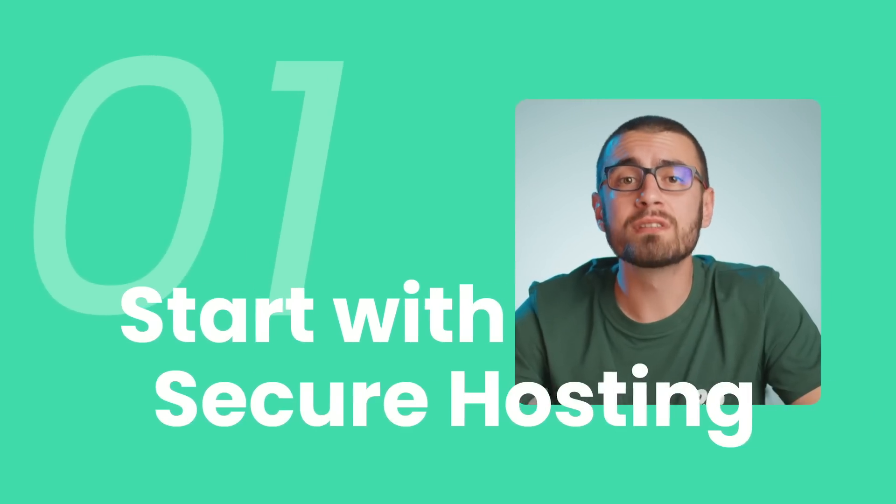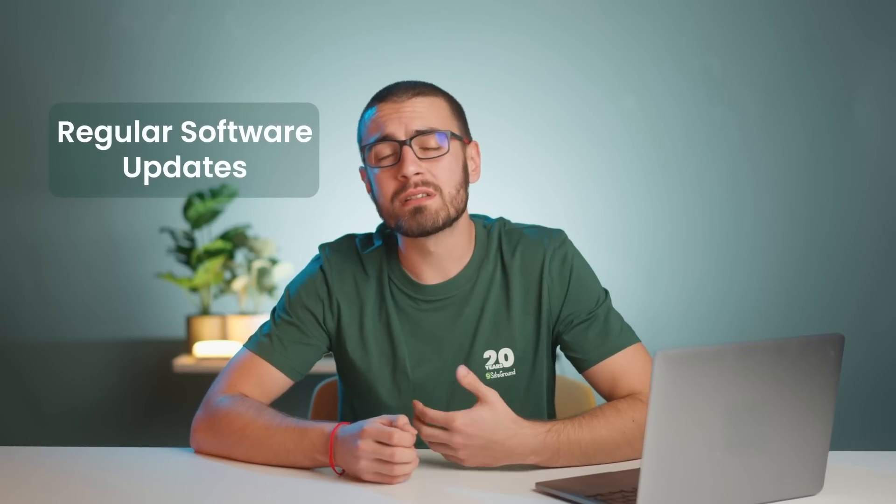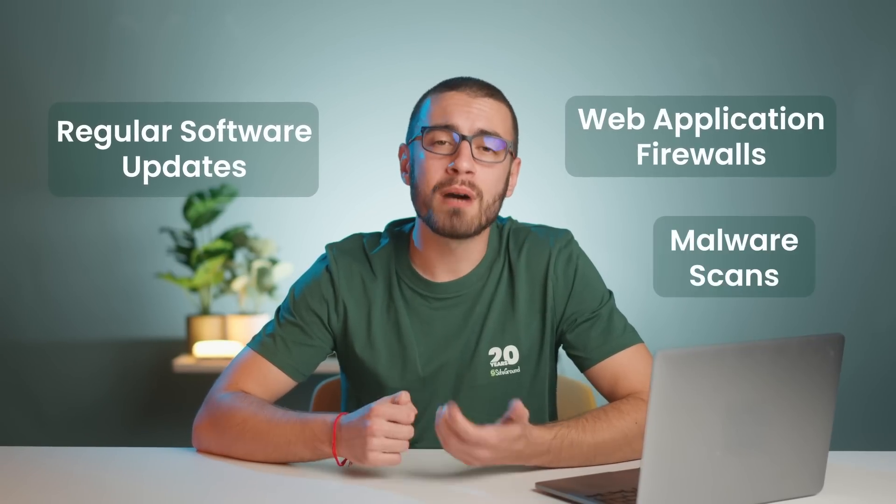Tip 1: Start with secure hosting. A solid hosting provider is your first line of defense against potential threats. Your host is responsible for keeping your site safe at the foundational level — your server security. By going with a reliable, secure hosting provider, you can significantly lower the risk of data breaches, hacking attempts, and other vulnerabilities. Look for a hosting company that focuses on security and regularly implements measures like regular software updates, web application firewalls, and malware scans.